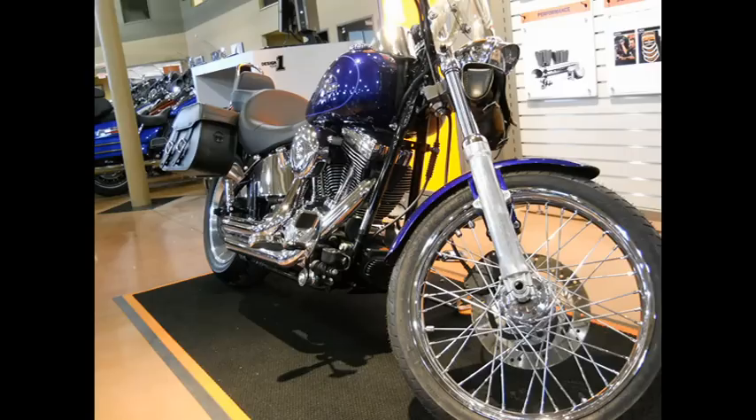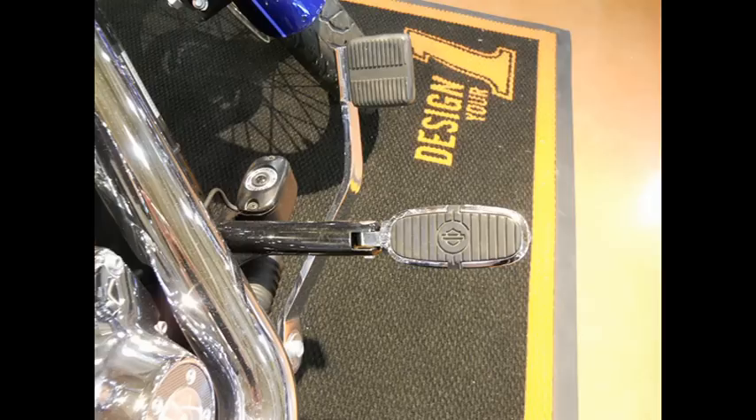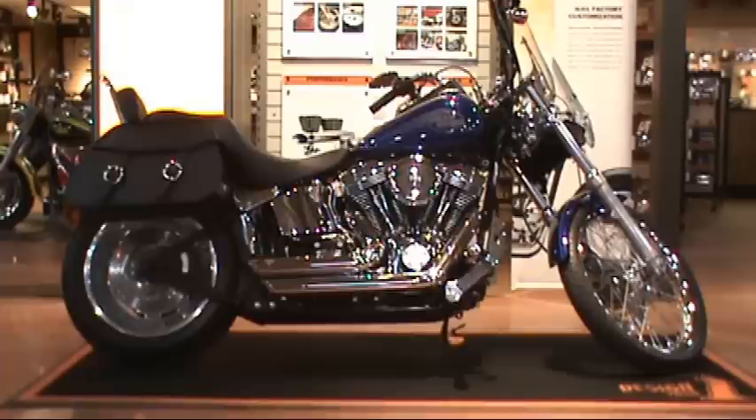With raked-out front forks stretching a smooth 21-inch laced front wheel out to meet the road in front of you, and forward controls with custom crested bar HD foot pegs, you can embrace the carefree, laid-back riding that makes Harley-Davidson a lifestyle rather than just a brand.